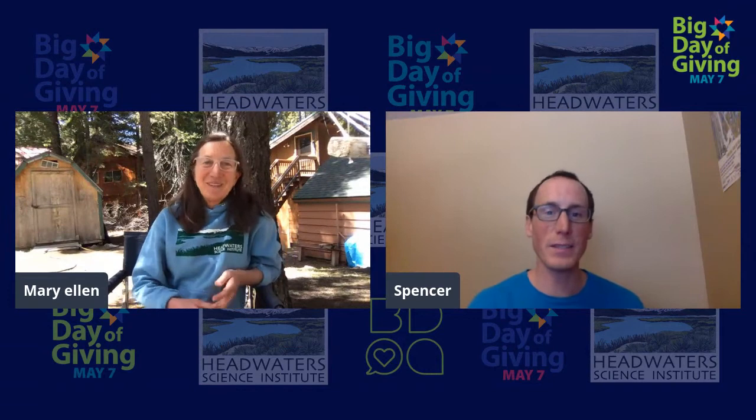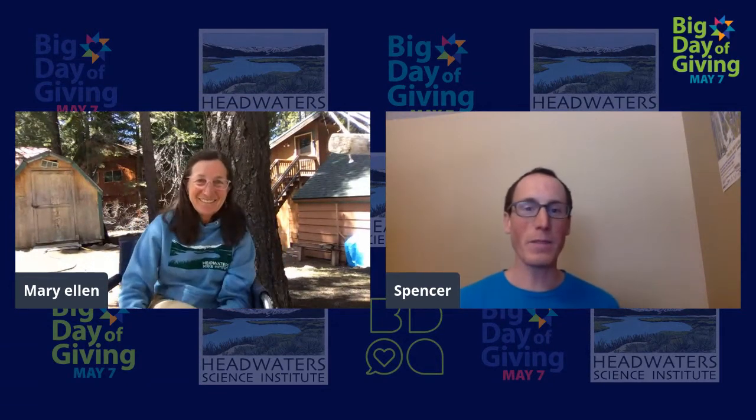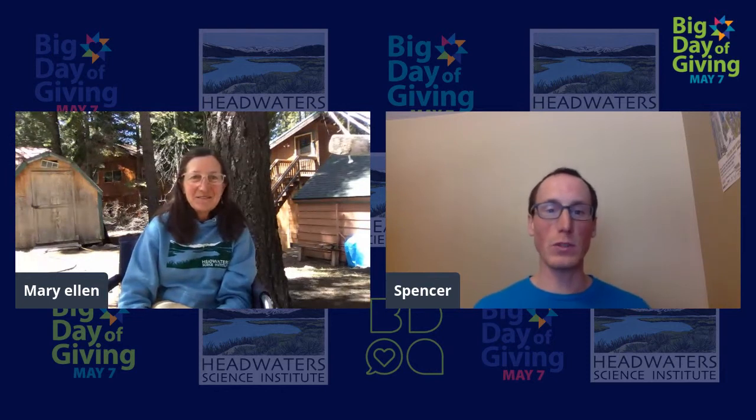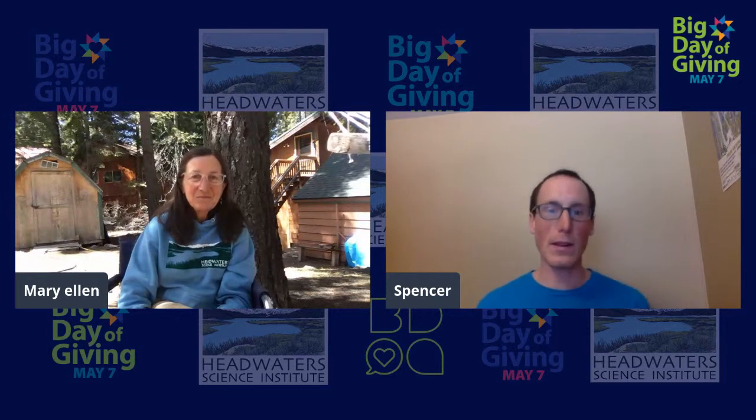Thank you everybody that's donating — we are very grateful for your support. It was great to see your science lesson and talk with Julia Anderson. I was sad that I was teaching with a different set of students and didn't get to join Julia during her science program, but it was neat to hear about what went on.